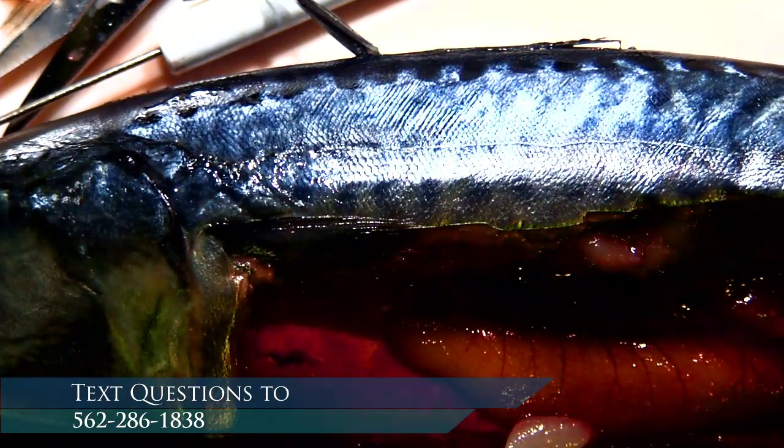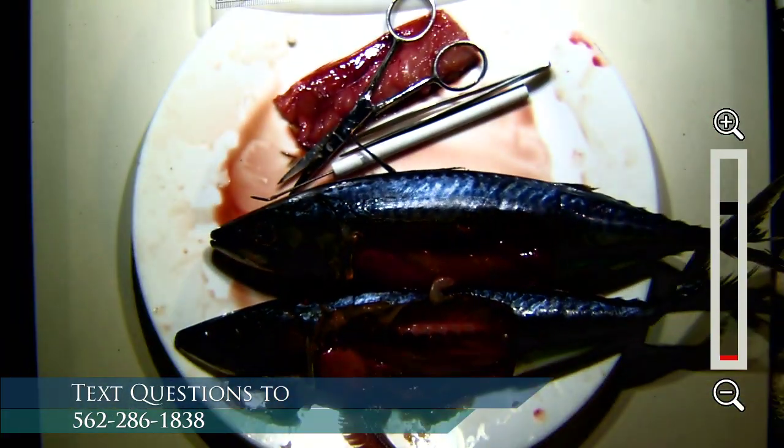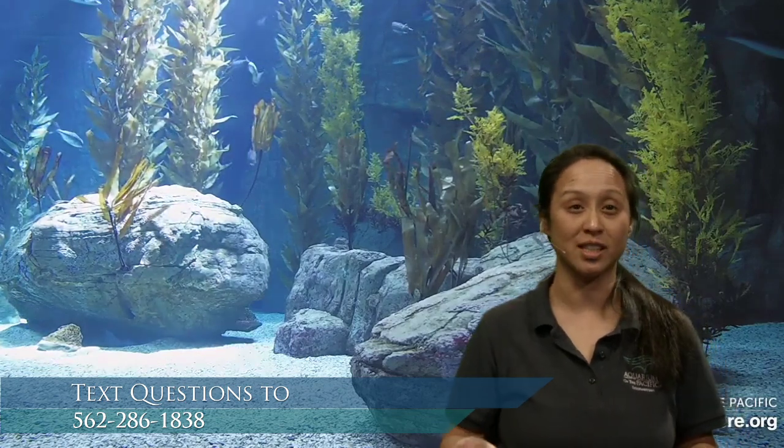Somebody asked: why is one eye so cloudy? Sometimes we get fish with cloudy eyes because they've been damaged or weren't as healthy when caught. That's actually one reason why we inspect all the fish we feed to our animal collection — if we see the beginning of a cloudy eye, we don't feed that fish out to our seals, sea lions, sea otters, sharks, or other animals. A cloudy eye is an indicator we use to approximate fish health and quality.